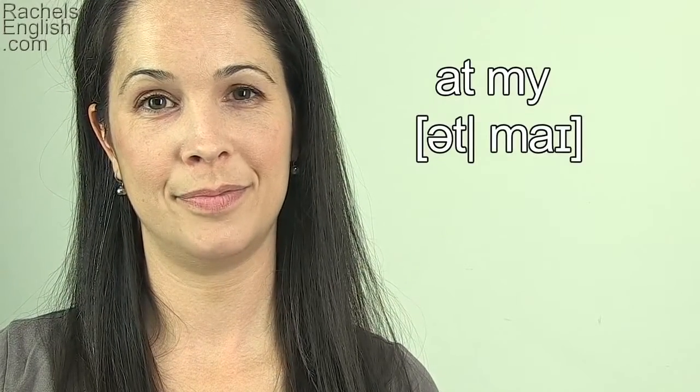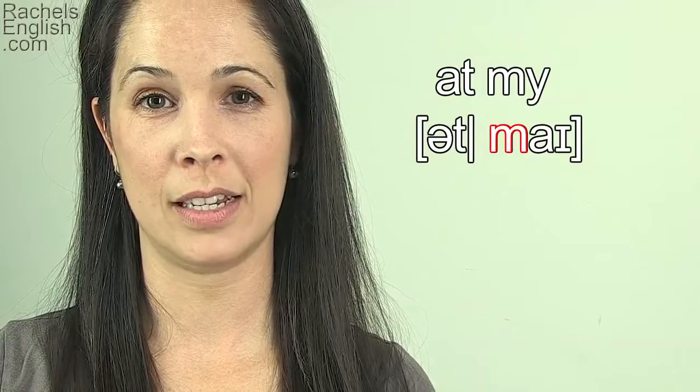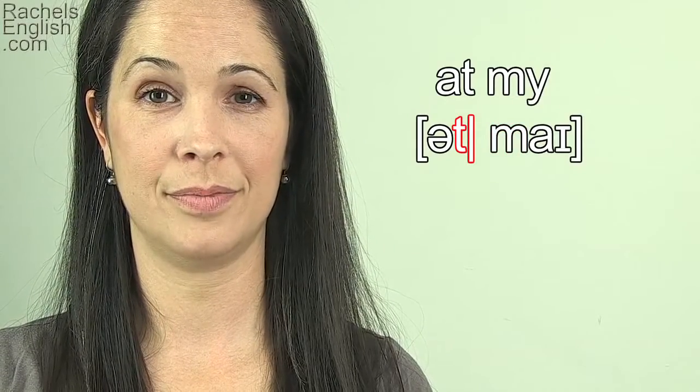Let's take a look at some sentence fragments. First, 'it my', 'it my'. The word after the word 'at' begins with the M consonant, so the T here is a stop T. 'It', 'it my', 'it my'.